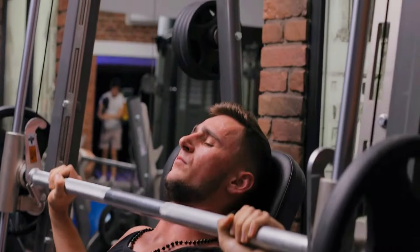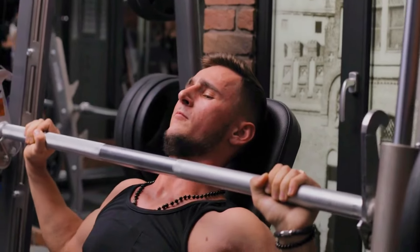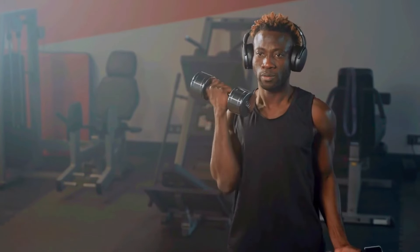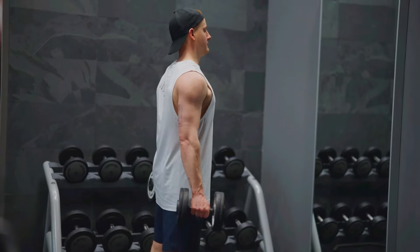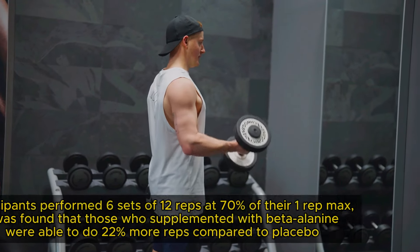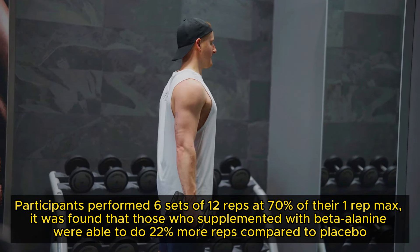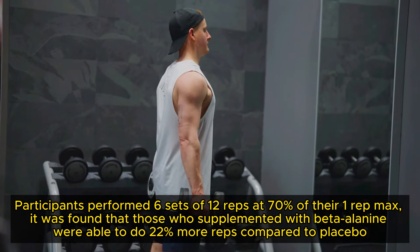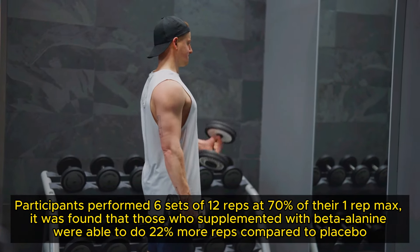One of the benefits of Beta-Alanine is its ability to improve endurance and enhance athletic performance. However, this is somewhat exclusive to high-volume workouts with a rep range between 10-20 reps. In a 2008 study where participants performed 6 sets of 12 reps at 70% of their 1 rep max, it was found that those who supplemented with Beta-Alanine were able to do 22% more reps compared to placebo.